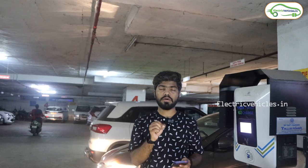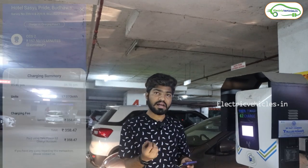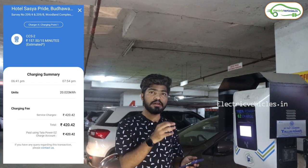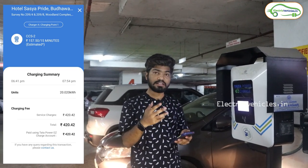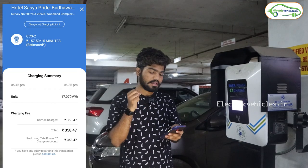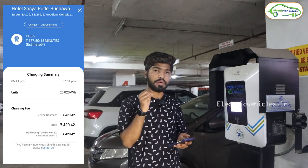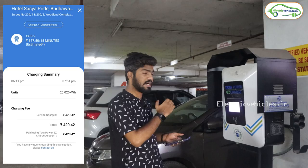Currently the time is 8 PM. I charged 17 kWh to our MG ZS EV, which cost around 360 rupees — that's 21 rupees per kWh. After that, I added another 20 kWh, which cost 420 rupees. So in total I charged 37 kWh here in Karnal City. The average cost across both charges is 21 rupees per kWh at Tata Power charging stations.